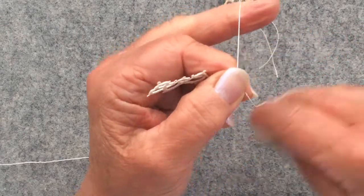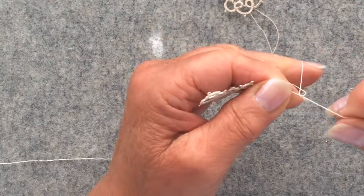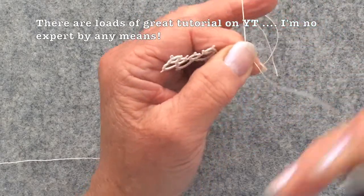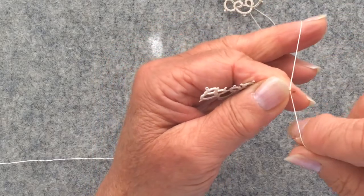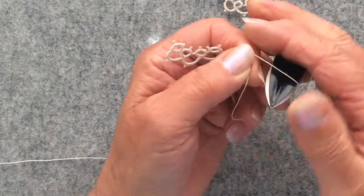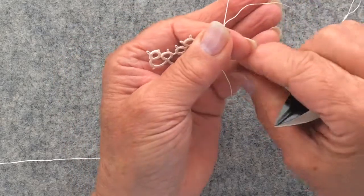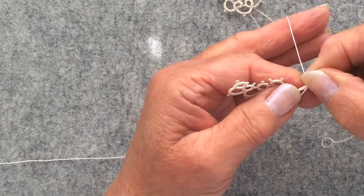Carrying on: that's my second stitch, third stitch, fourth stitch. Whoops-a-daisy — fifth stitch. I've got a bit too much thread out on my bobbin so I'm just checking that everything's working okay.